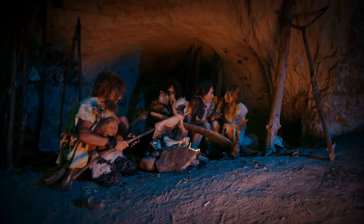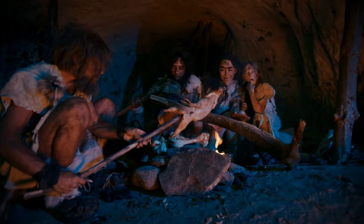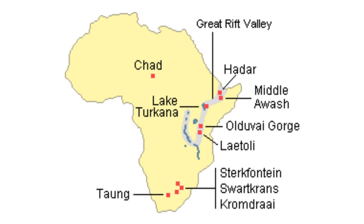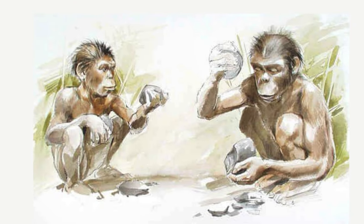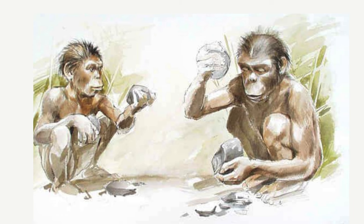Scientists are exploring the existence of special activity areas for early humans, akin to spots for sleeping, tool-making, and cooking. Evidence from locations such as East Turkana and Olduvai Gorge initially suggested the presence of habitual activity areas resembling ancestral homes where daily tasks were performed. However, recent perspectives caution against making assumptions based on this evidence, given its antiquity of around two million years and the potential impact of natural processes on preserved tools and bones.